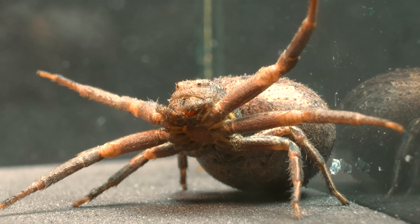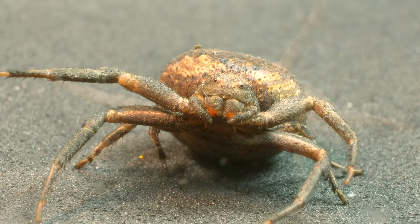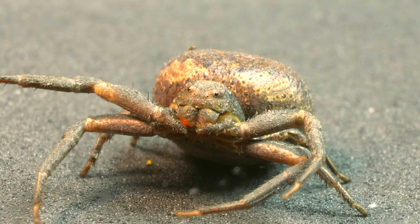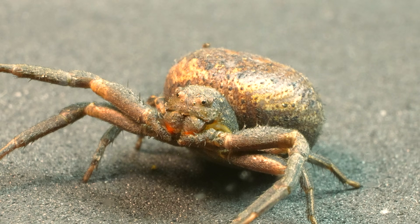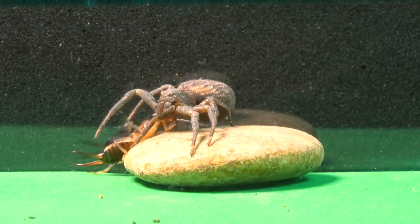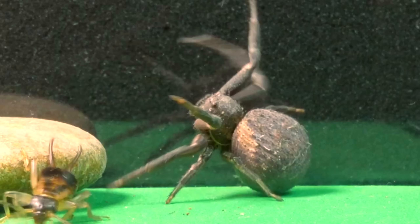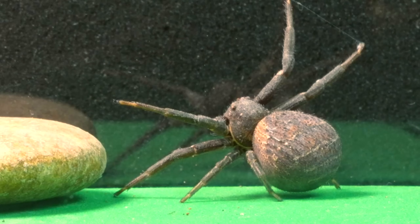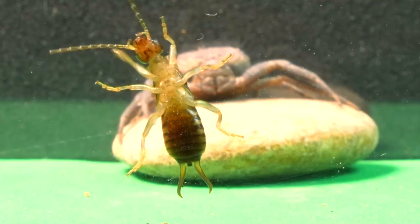This one is the Xysticus bufo spider, better known as the crab spider. This small but formidable predator is a marvel of evolution, equipped with camouflage abilities and a hunting prowess that astonishes those privileged enough to observe it up close. Prepare to be captivated, because what happens at the end of the video left us utterly amazed.